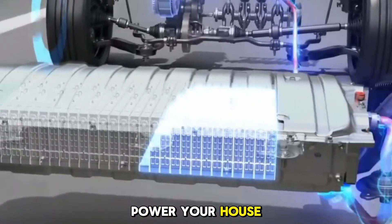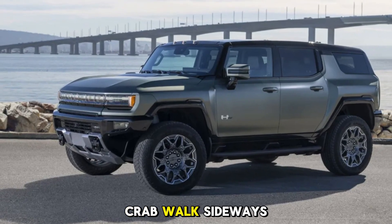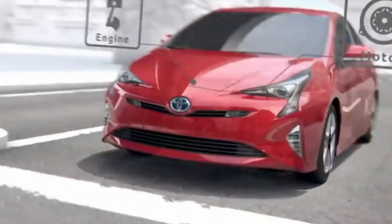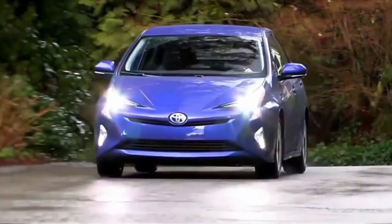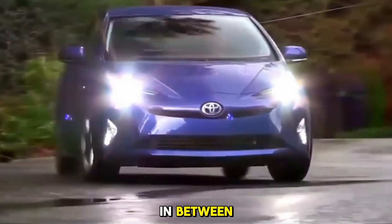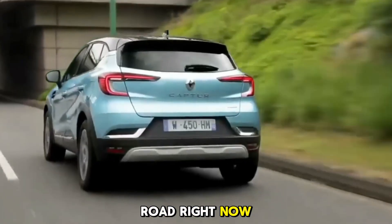The Lightning can power your house during a blackout. And the Hummer EV can crab walk sideways. Level 6 EVs prove that electric vehicles aren't just small cars for the city — they can be massive, capable machines that handle work, play, and everything in between. And honestly, they're some of the most fun EVs on the road right now.